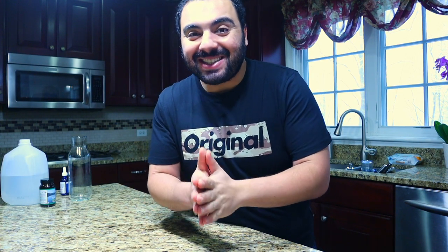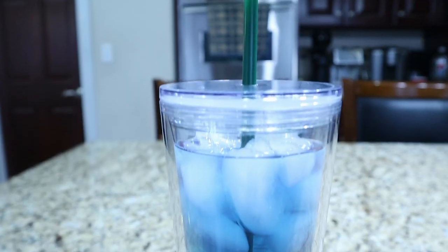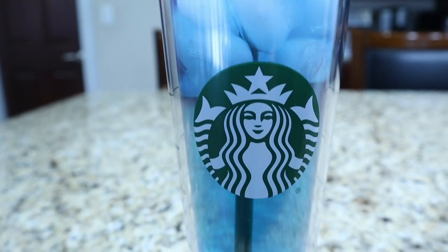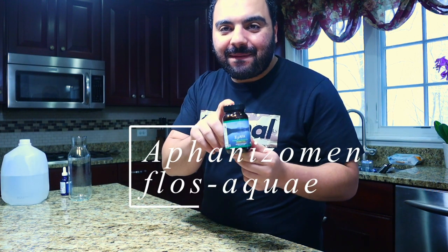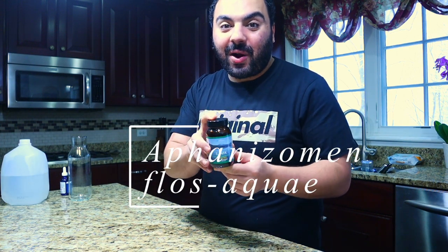What's up YouTube, welcome back to the channel. In today's episode we're going to be talking about something very special — my all-time favorite supplement. This is AFA, or Aphanizomenon flos-aquae blue-green algae.